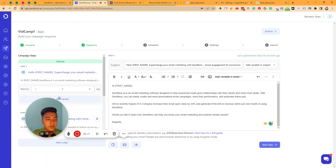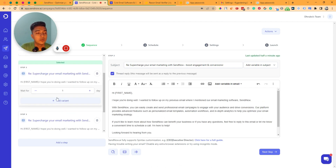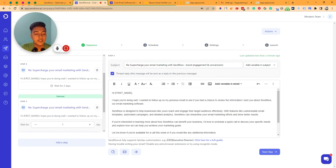From here you select after how many days you want to send the next email. For example, after step one you can wait two days before sending step two, then wait three days before sending step three. In this way you can write as many sequence steps as you need with variables, and then click 'Next Step.'